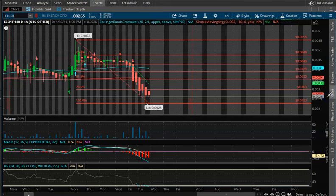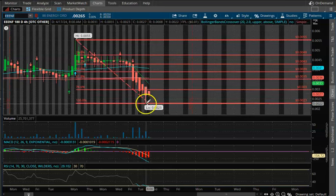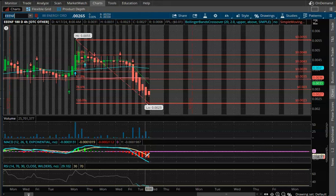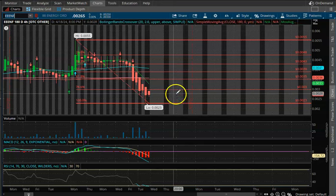As you see here, a lot of volume moved to the downside. We bounced off 0.0023. We are currently in a bearish pattern in regards to the MACD indicator, and on the 4-hour time frame the RSI is definitely oversold.